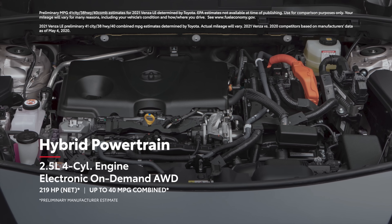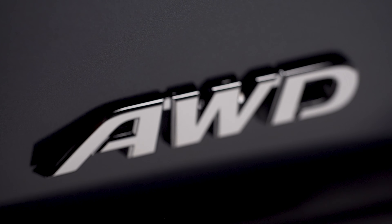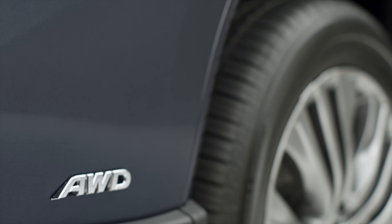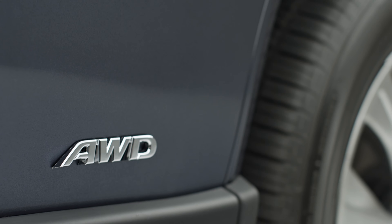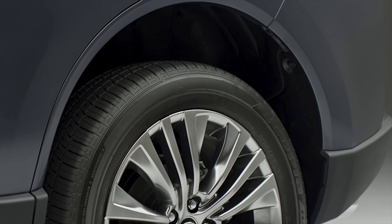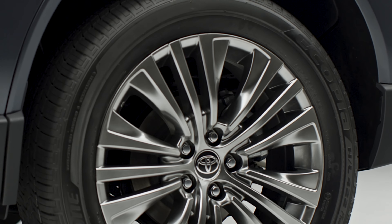All Venza models in Canada come standard with all-wheel drive. The all-wheel drive uses a separate electric motor at the rear for on-demand all-wheel drive, meaning it only activates if conditions are met, like slippery roads or under acceleration. By not having a mechanical connection to the front motor, this helps save weight.